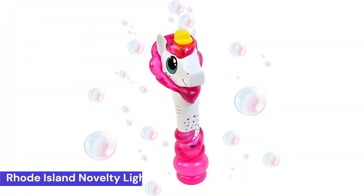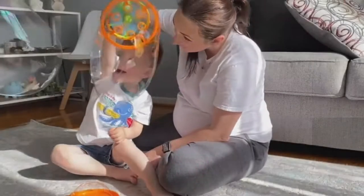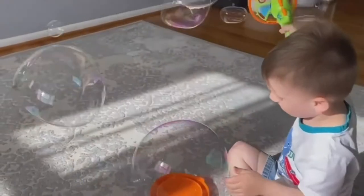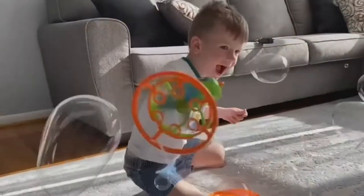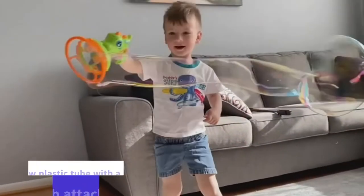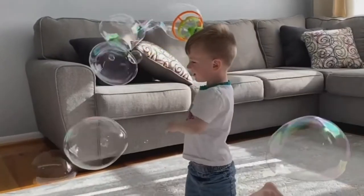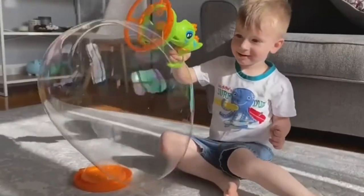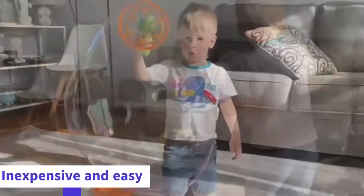Next, number 4: Rhode Island Novelty Light-Up LED Transparent Bubble Gun. The bubble gun is a toy designed to shoot bubbles through the air. The bubble gun was first produced in the year 1902. It consists of a hollow plastic tube with a small bulb attached at the end. The bulb is filled with air and is connected to a spring that releases the air when pulled. The bubble gun is a very popular toy because it is inexpensive and easy to make.